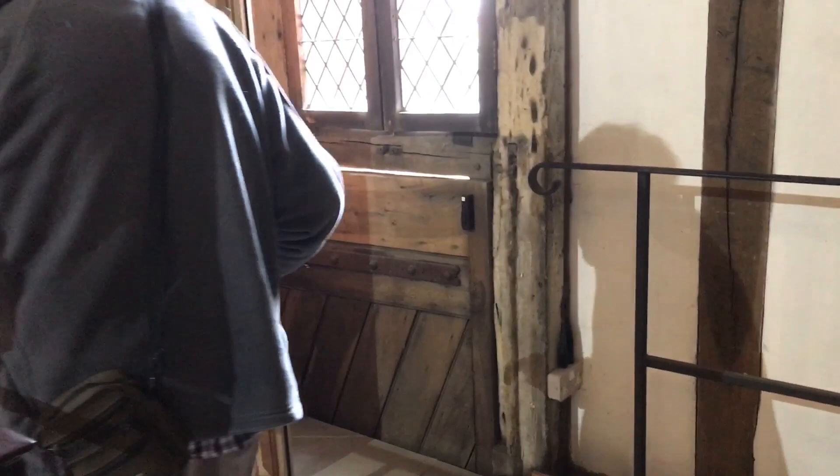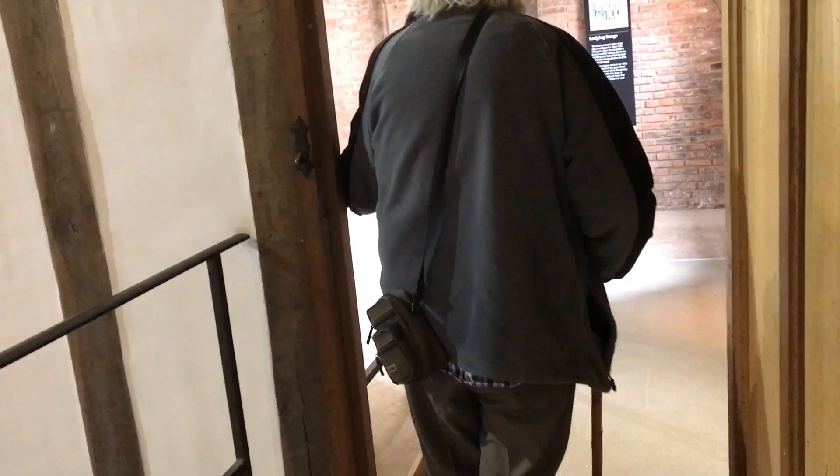That leads to the cellar. You could stand up in the cellar. That's where there's a well. That's a big old space there, isn't it? That's the way down into the cellar. Everything would be emptied into a pit and then emptied out probably once or twice a year.